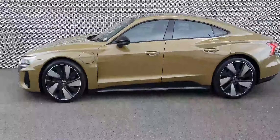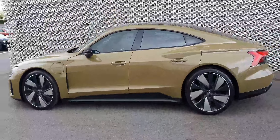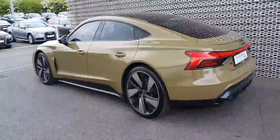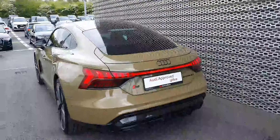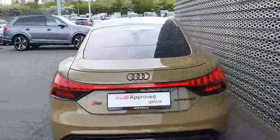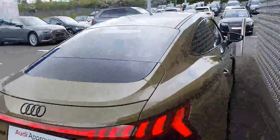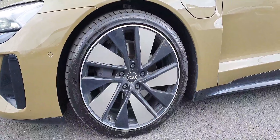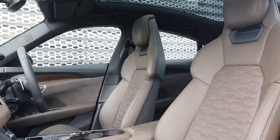The car also has the black styling package, so you've got black around your windows, black around the base of the car, and your Audi badges are finished off in black as well. The car also has rear privacy glass and upgraded 21-inch alloy wheels.